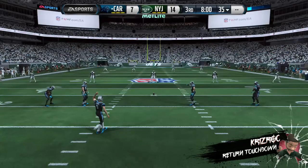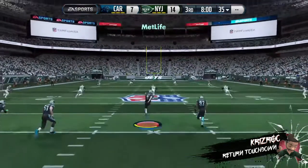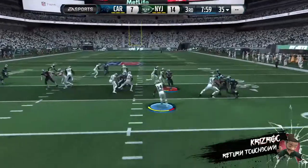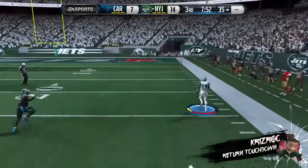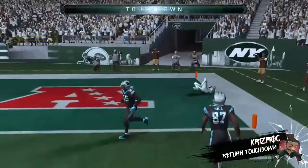As these teams take the field, he'll take it from the 10 — on his way, the 40, the 30, the 20, the 10 — going to take it home for the touchdown!